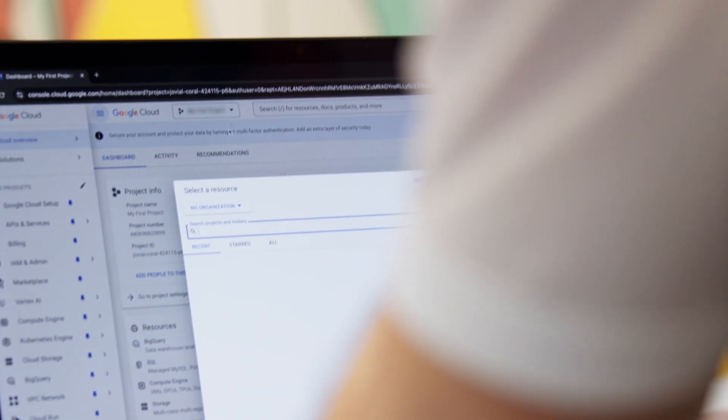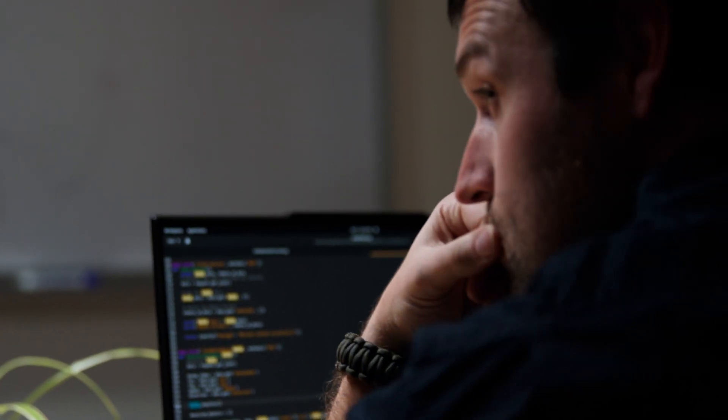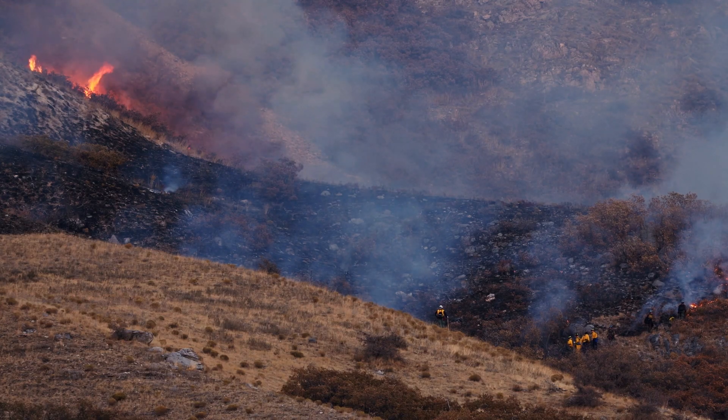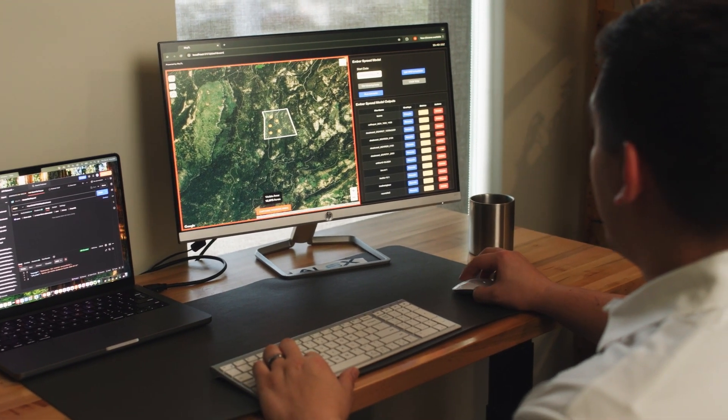Before Google Cloud, we had code that was thousands and thousands of lines and it had to be run from one computer. We knew it worked and we knew it did amazing things, but we had to take it into the hands of firefighters in the field.